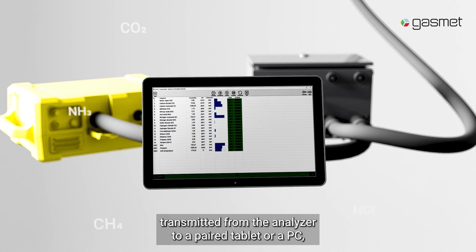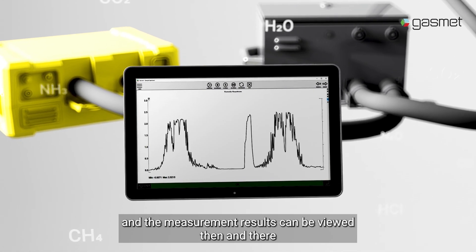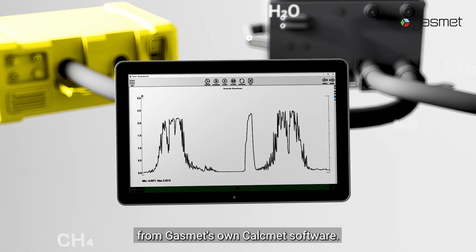The data is transmitted from the analyzer to a paired tablet or a PC, and the measurement results can be viewed then and there from GasMet's own CalcMet software.